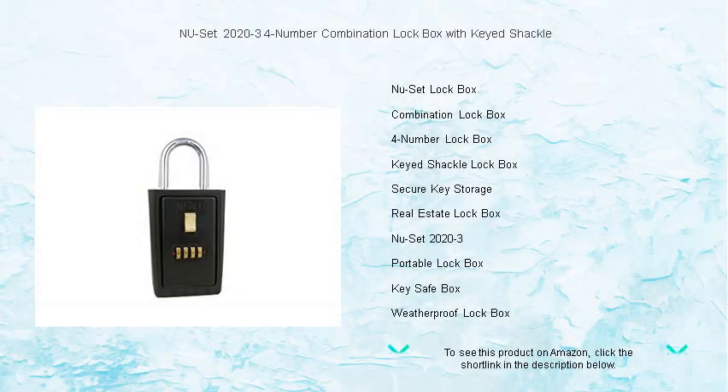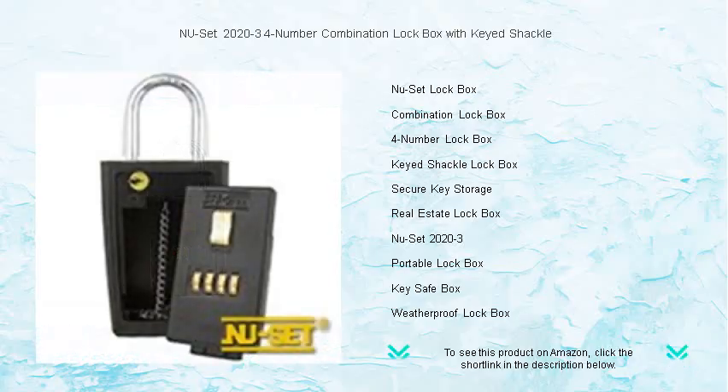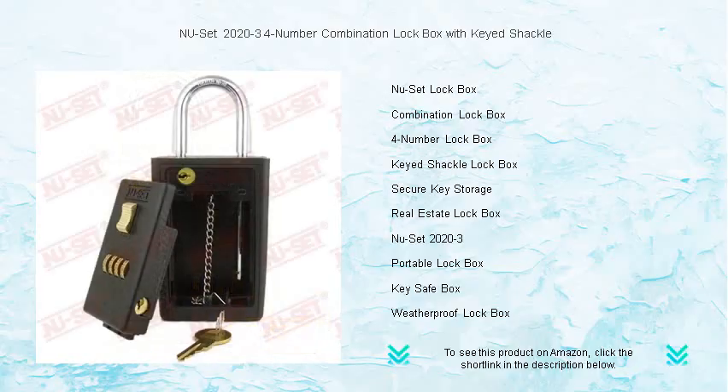Secure your keys with the unbreakable convenience of the new SET 2020-3-4-Number Combination Lockbox. Featuring a robust keyed shackle for added security, this lockbox ensures that your spare keys are guarded while providing easy, coded access for those who need it.